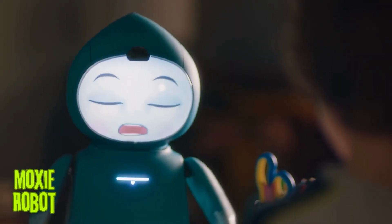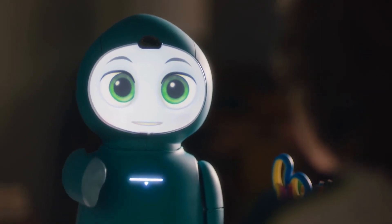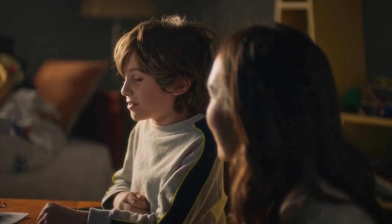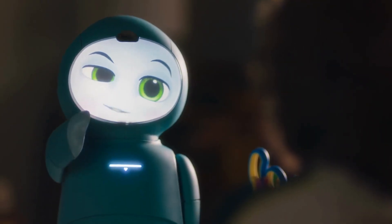Moxie robot. Moxie is a social robot that uses play-based conversational learning to teach emotional and social skills to kids ages 5 to 10.